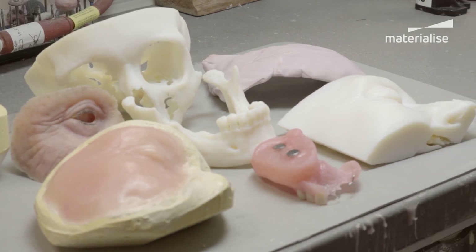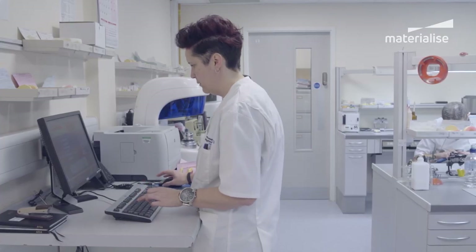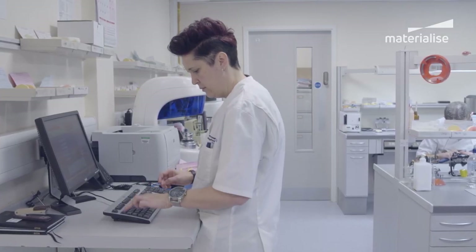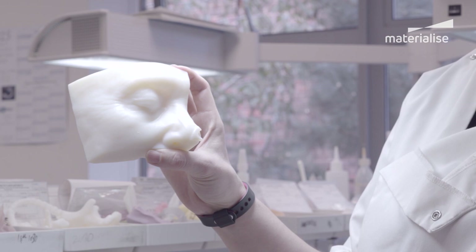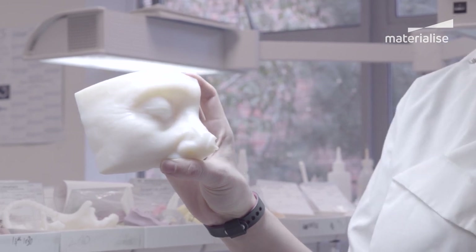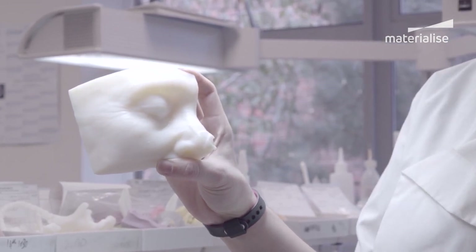Having had 3D printing, it's changed the way I think about work and the way I think about my patients in general. They can't understand what a prosthesis is going to be — they just imagine some plastic thing on the face. But the minute that they see it and think, 'that's me — every line, every wrinkle is me,' it immediately gives them more confidence in the prosthesis.